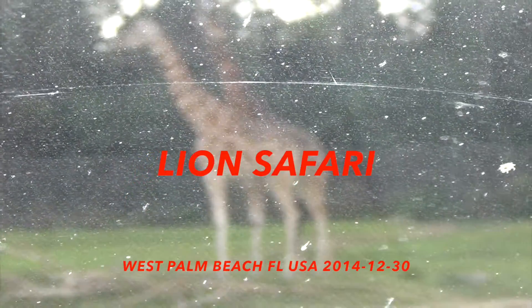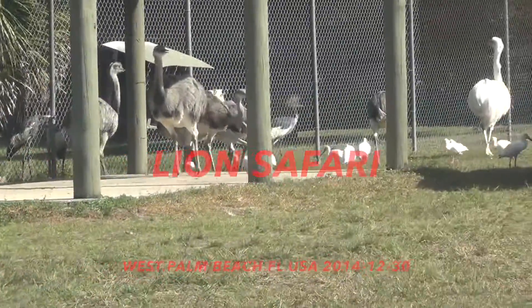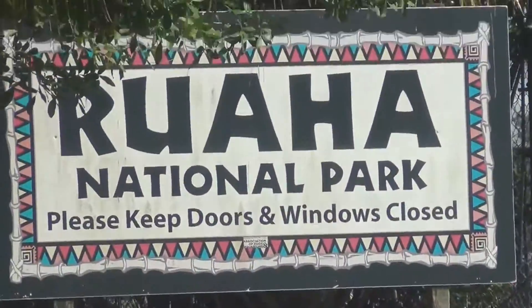Jumbo, welcome to world-famous Lion Country Safari. She's scared of big birds.